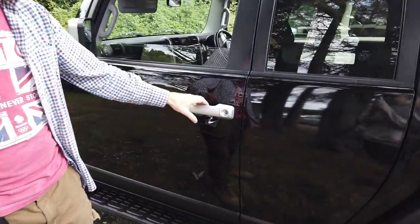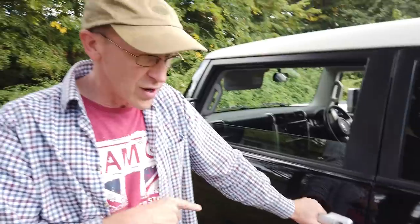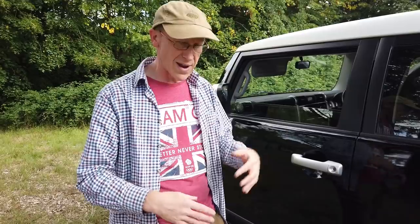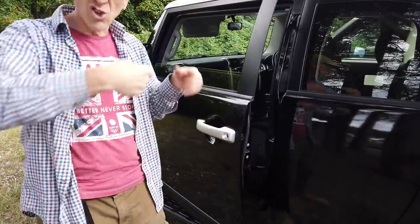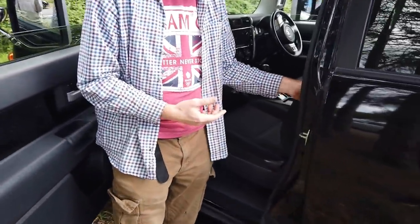Look at the Toyota door handle — it makes my hand feel tiny, I could get two hands on that. One of the things the designer wanted — and interestingly, he was a 24-year-old, because Toyota wanted to attract a younger audience — was that if you had gloves on, because you're in Siberia or somewhere cold and wet, you could still open the door. All the controls are very big and bold — we'll have a look inside.